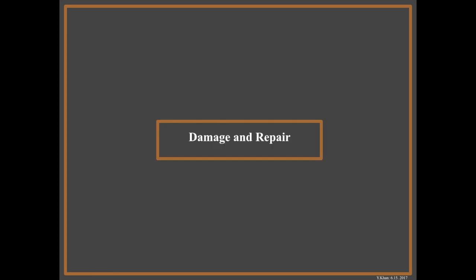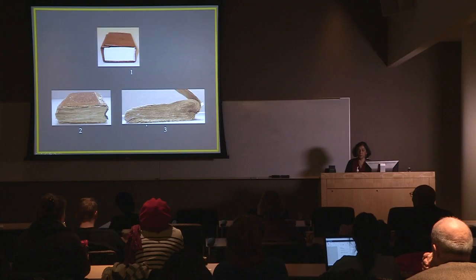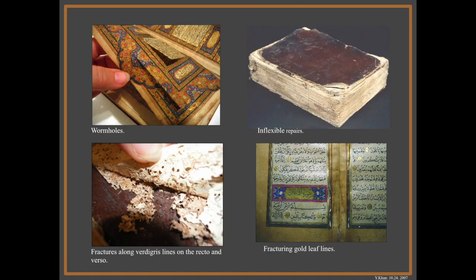Let's move on to damage and repair. One of the things I find is that the spine area of the book is just leather, and as the leather shrinks the book starts going concave there and the boards start pulling back, and your book bulges in the front. If that continues to happen, this is what you get. The leather on the spine shrinks to such a degree. As that happens, the pages in the front and the back start getting worn away. And then you've got wormholes and fractures along the verdigris line.